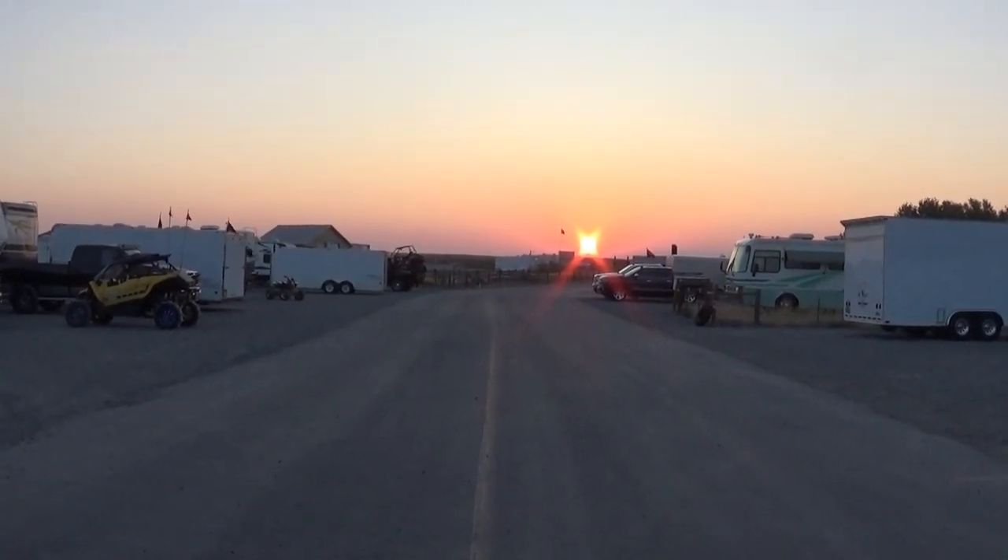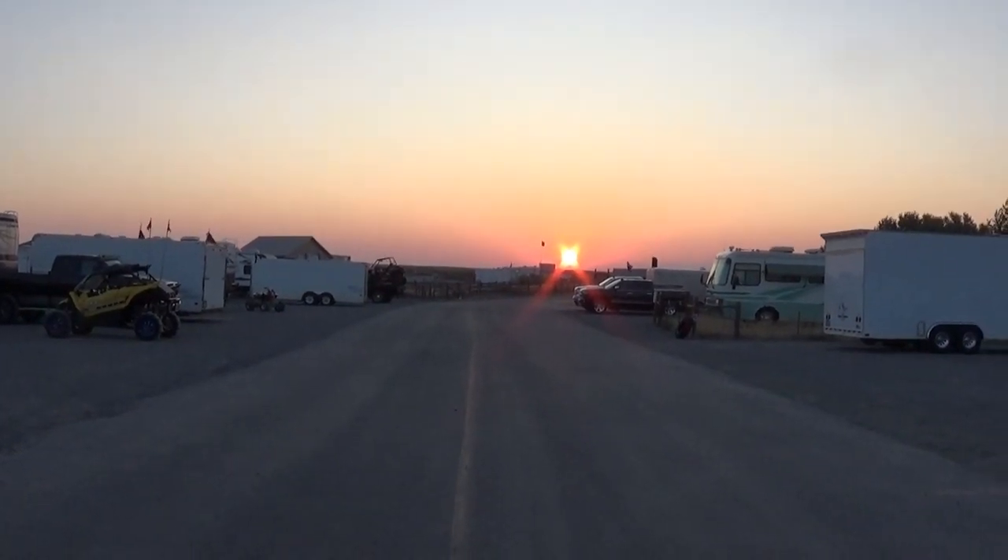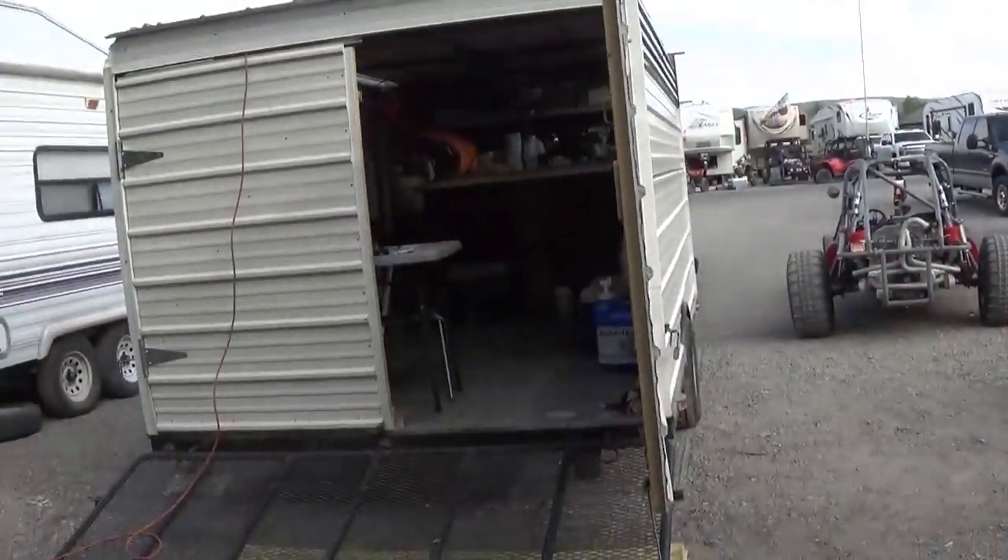Sunrise, my favorite time of the day. Hey, here with Easy Jeezy. Guess what? We finally made it to the sand.